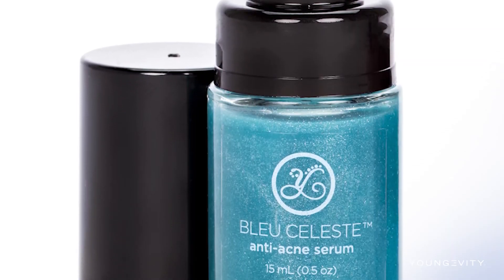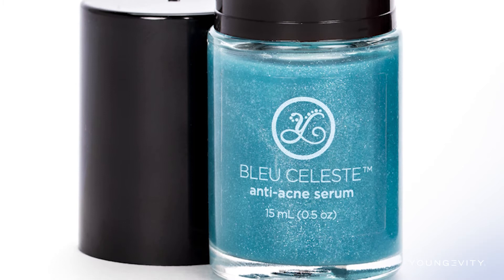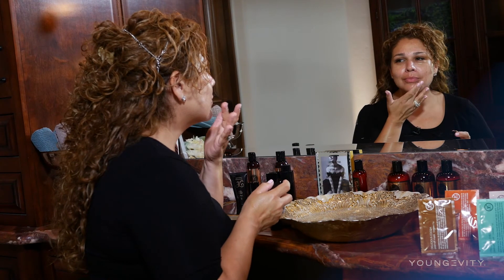We also have our new acne serum. For any of you that are prone to a lot of acne, you could put it all over your face. I have this spot here — really, what it is, it's an anti-inflammatory.